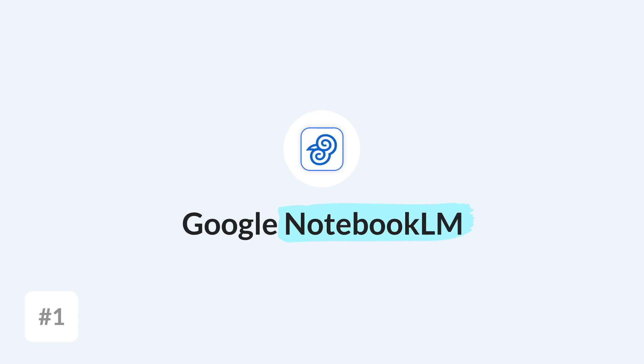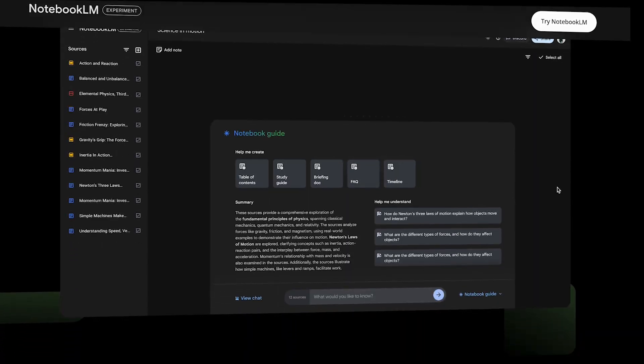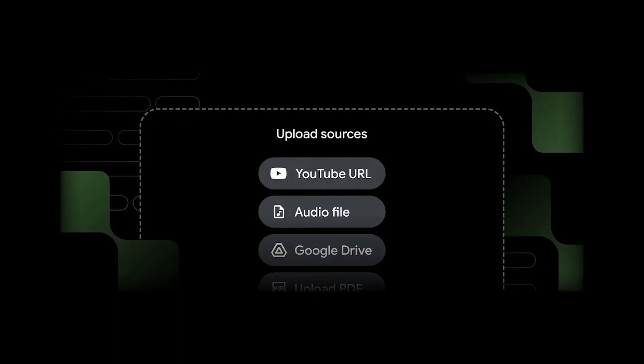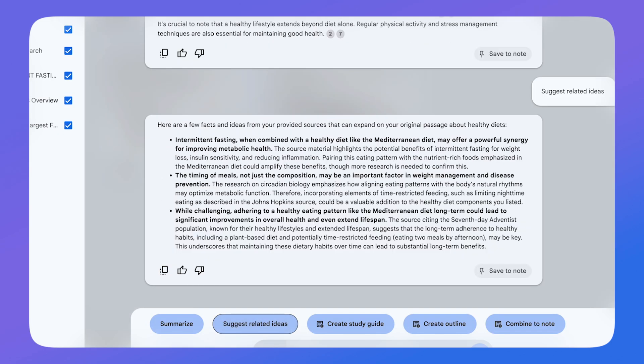Our first one is Google NotebookLM. This one originally started as a research project by Google but now has a lot of traction, with lots of people using it because of a variety of different features. You can use this application for free and experimentally with a Google account. Essentially, all you do is bring together your sources — that could be a PDF, a YouTube video, a website, or a copied piece of text — and you can add up to 50 sources.